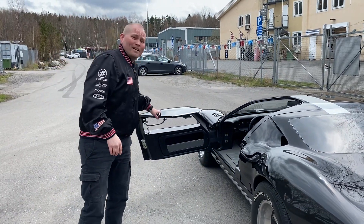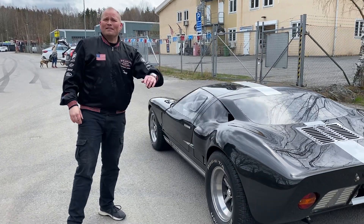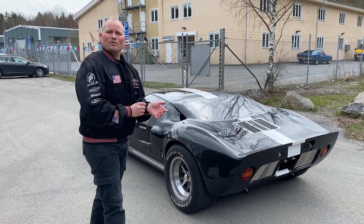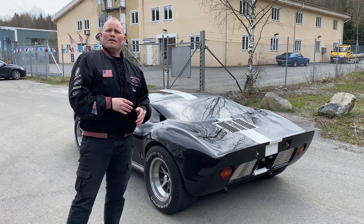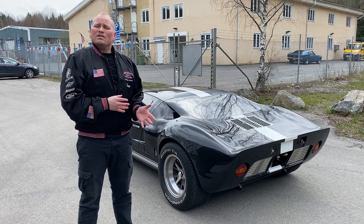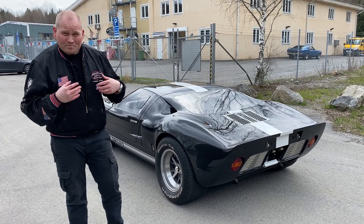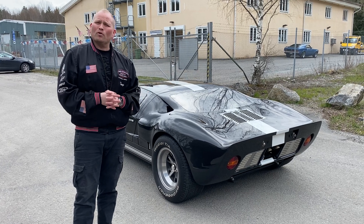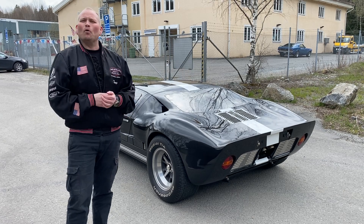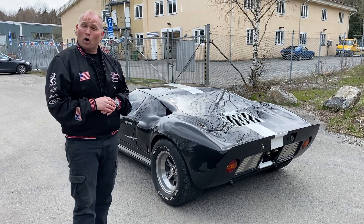Fredagsfilm ännu en gång! Den här gången tänkte vi att vi tar en legend. Jag vet inte hur många av er som har sett den här filmen, Le Mans 66. Det finns mycket dokumentärer om Shelby och så vidare. Ford tillsammans med Shelby American tog fram GT40 som den heter. Sen bad de hjälp av Shelby också att hjälpa till att fixa till det här med att den skulle prestera ännu bättre på racetracket. Men det körde bort sig det första året de körde på banan i Le Mans.